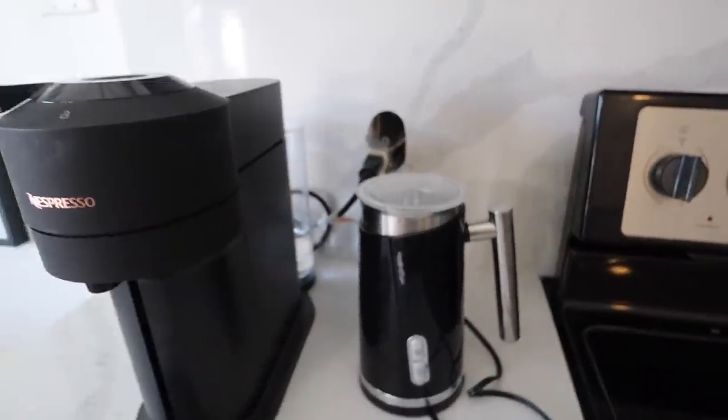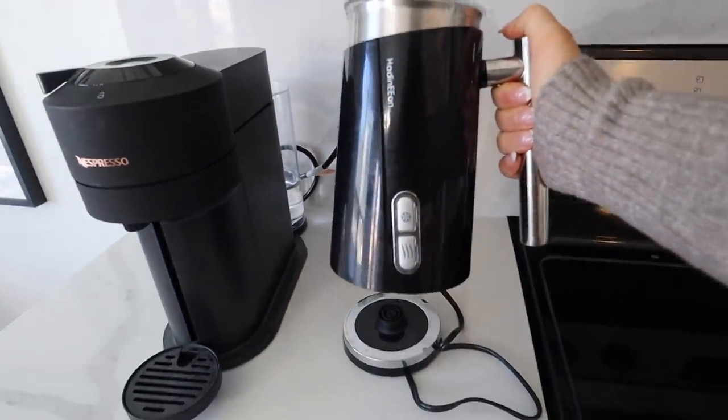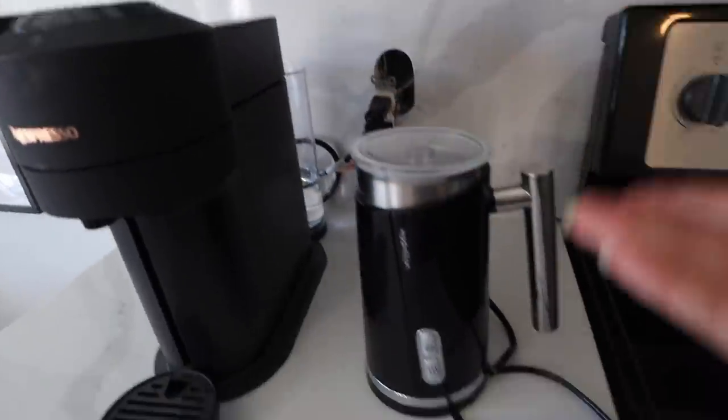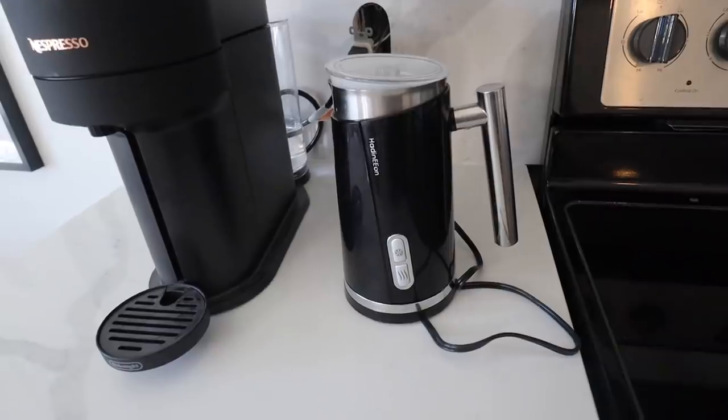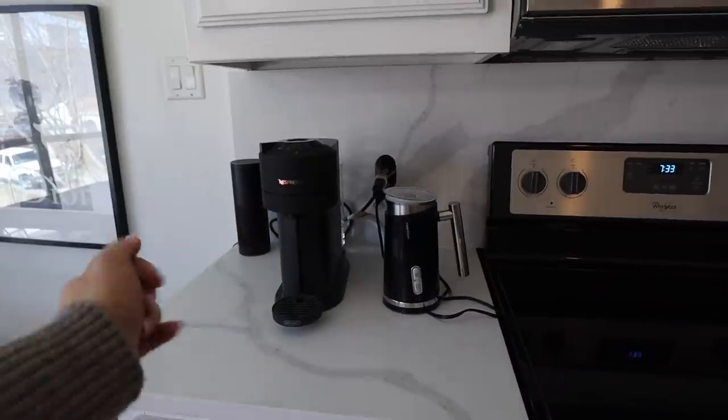My milk frother — I love this. I actually like this one better than the Nespresso milk frother I had just because it has a handle. I use it every single day and it is the best thing ever. This is my milk frother. It can froth cold or hot, and I love that it has this handle — great for pouring. I make matcha with it pretty much every single day. If you know of a great way to hide these black cords on my counter, let me know.